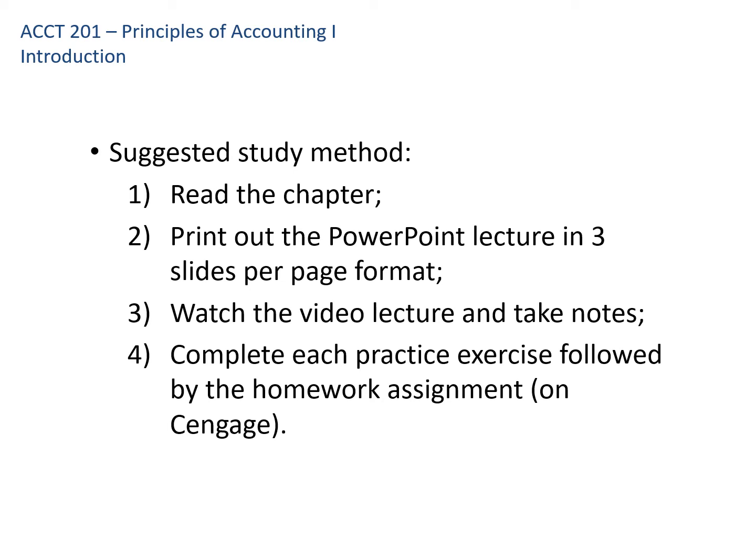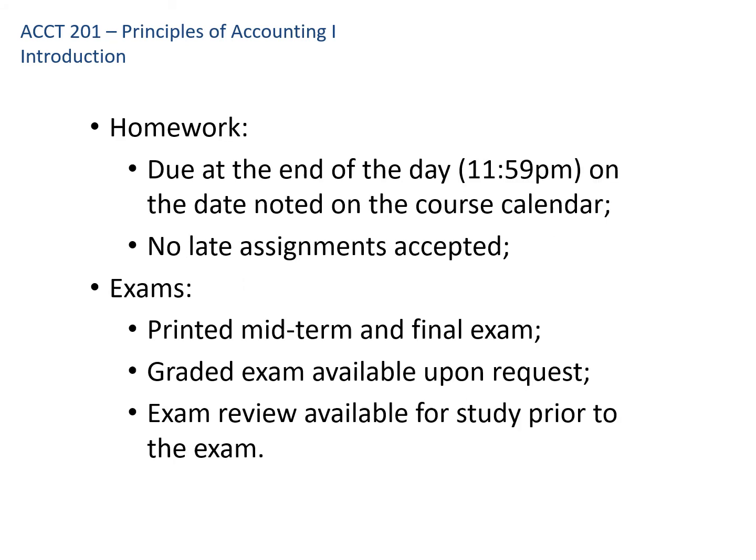Notice that I have practice exercises alongside each homework assignment. The practice exercise is an algorithmic version of the problem — the numbers and names change, but the basic structure is the same. You can do those before the actual homework to practice before doing it for points. Homework is due at the end of each day noted on the course calendar, which is in the course materials section of Canvas — I'd recommend printing it out. I don't accept late assignments. If you know you'll be unavailable, email me in advance and I'll move the deadline, but missed assignments due to forgetting cannot be made up.